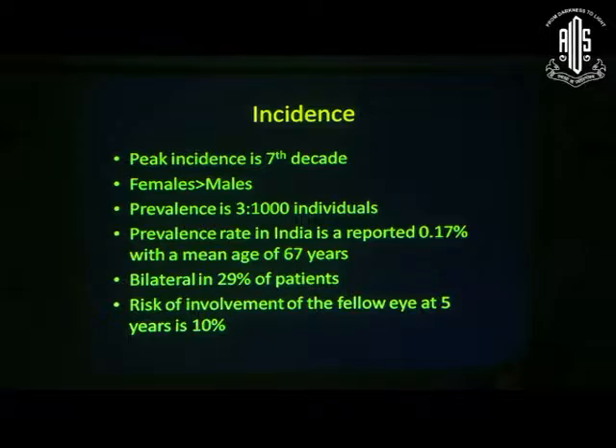Macular hole most commonly is an idiopathic condition. There are a lot of rare causes, and the basic pathophysiology now is tangential traction.